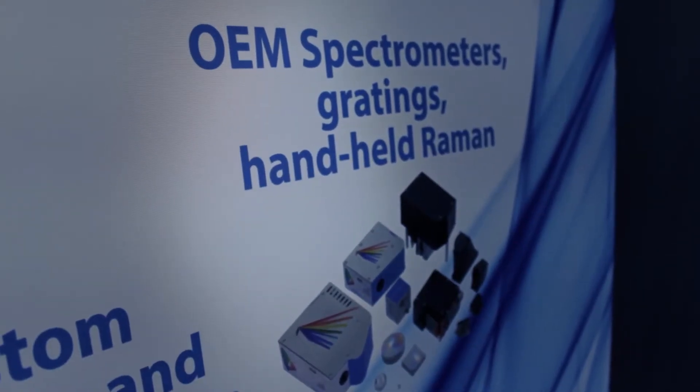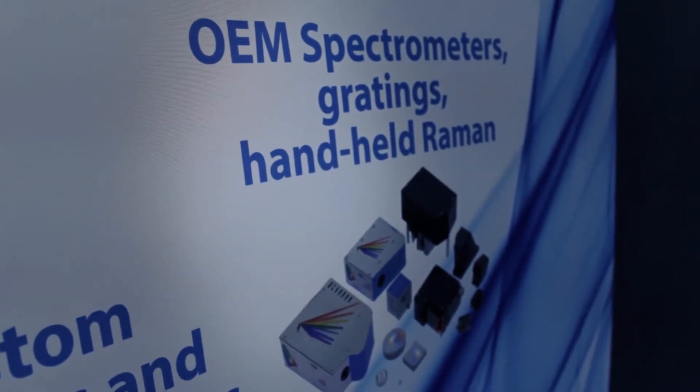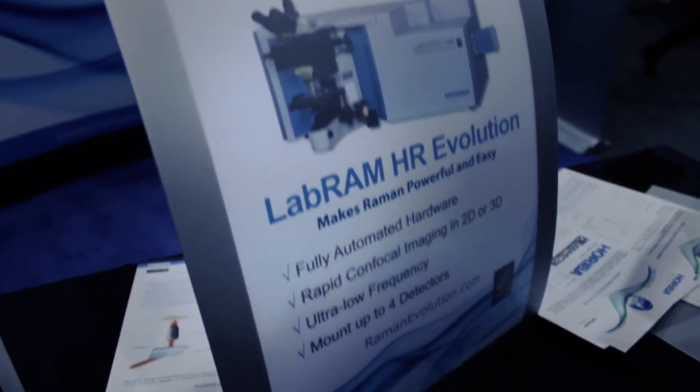Over here, as you can see, the optical spectroscopy division, which I personally represent. We have specific products on the table that we can cover for you today. We are one of the leaders in the various segments I just mentioned, and we are presenting some new products here at MRS.